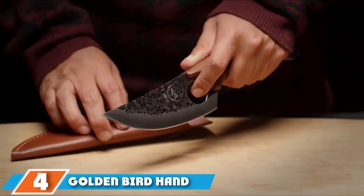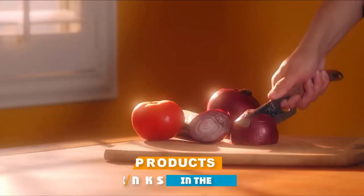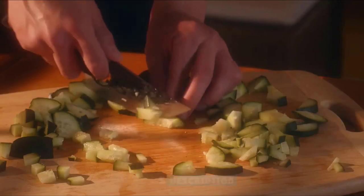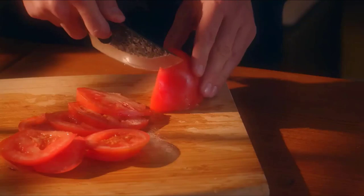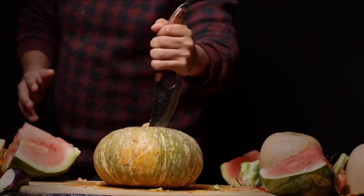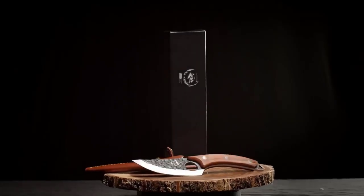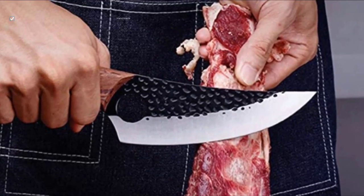Next at number four we have the Golden Bird hand-forged meat cleaver. While it's not your traditional meat cleaver, the Golden Bird hand-forged meat cleaver is more than capable. Instead of using blunt force to break down meat, the knife uses a razor-sharp curved blade to slice through meats and joints. The balanced blade, curved wood handle, and large finger hole provide a comfortable, balanced feel with unsurpassed control. If you prefer precision slicing to brute force, this is definitely the knife for you.